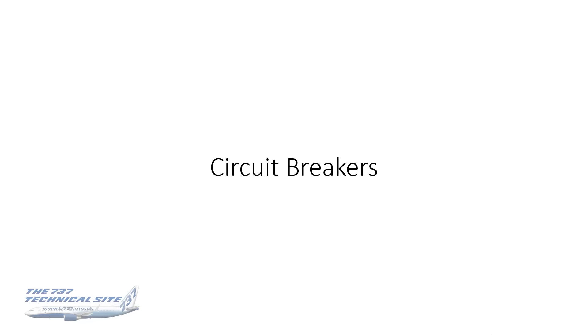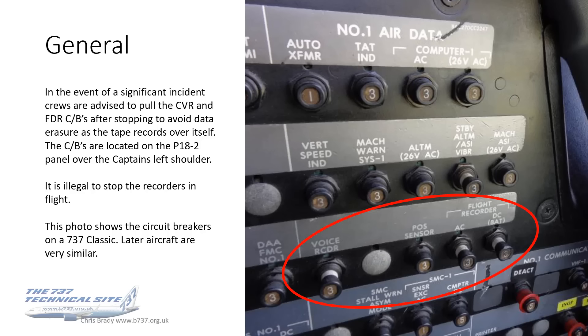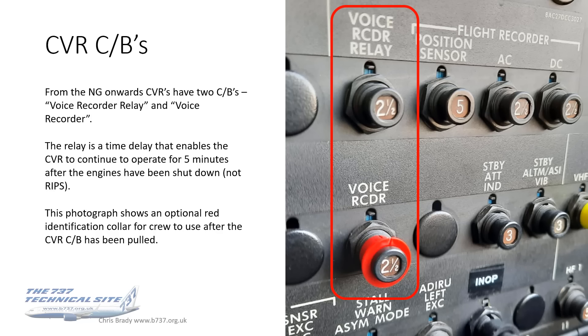The last way of stopping the CVR or FDR is by using circuit breakers. Circuit breakers exist for every system in case of fire or misbehavior, and specifically for CVR and FDR, crews are advised to pull them after landing following a significant event so that data doesn't get overwritten. Note that it is illegal to stop recorders in flight. The CVR circuit breakers — optionally colored red to assist crews in locating them quickly — and the FDR circuit breakers are shown at their respective locations on the panel.